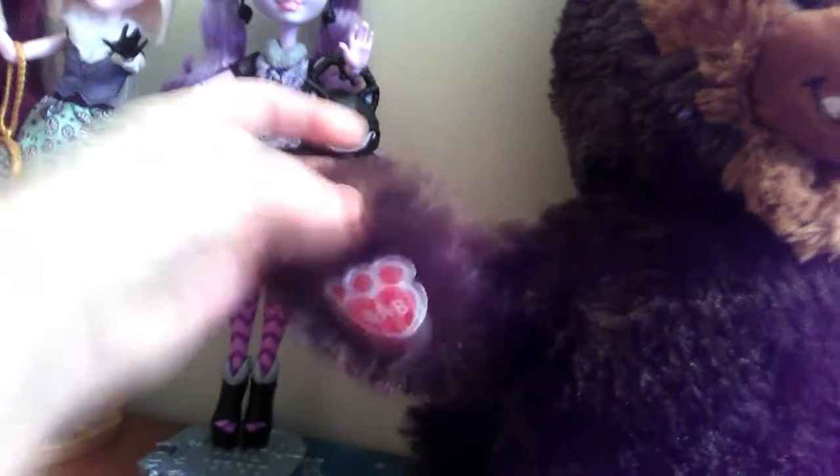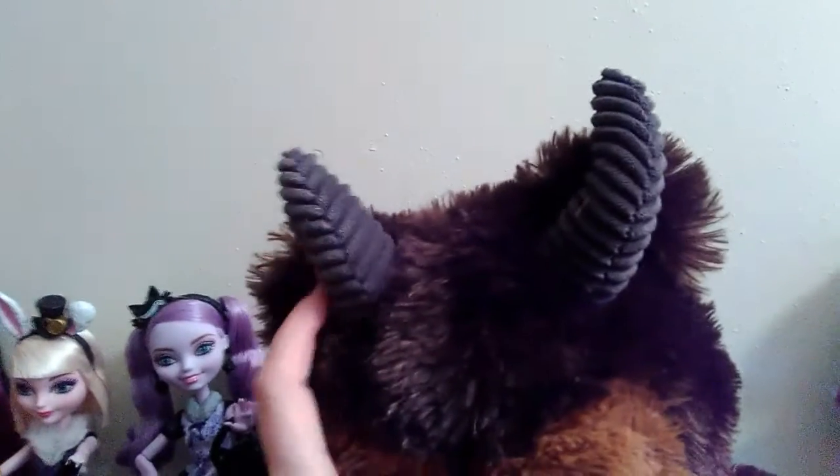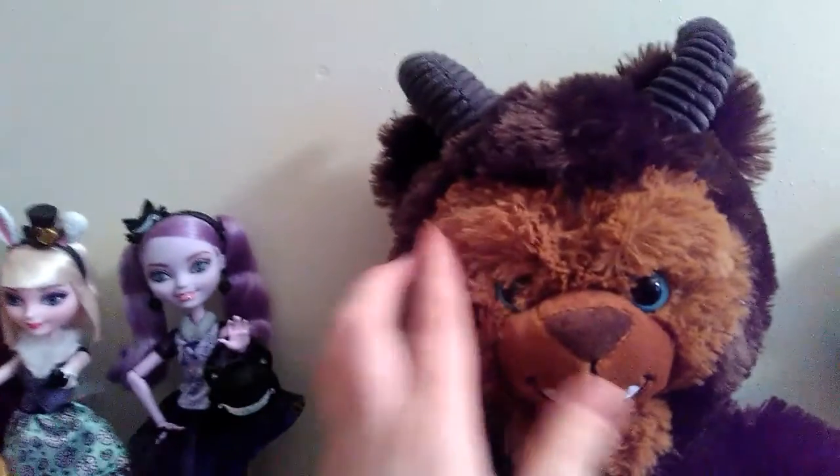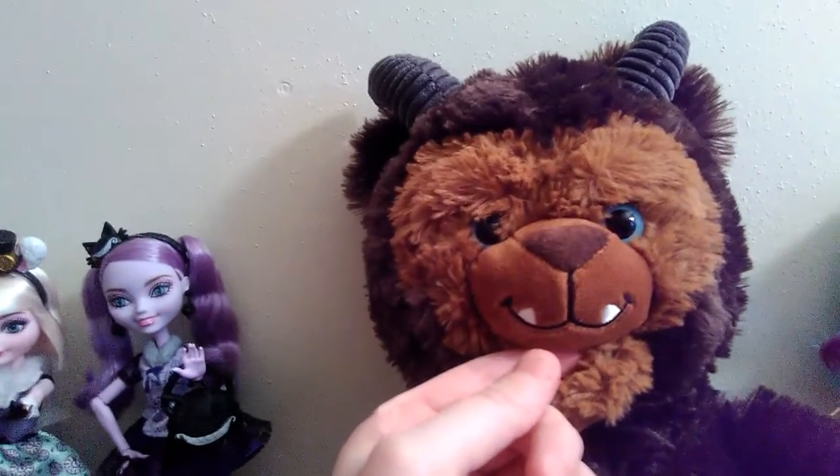On his paw he has the Build-A-Bear symbol right there, which is really cute. I love his horns — they're almost like a suede-like fabric and they have ridges. And I love his blue eyes, he's got cute little blue eyes, and I love how they have his little teeth sticking out.